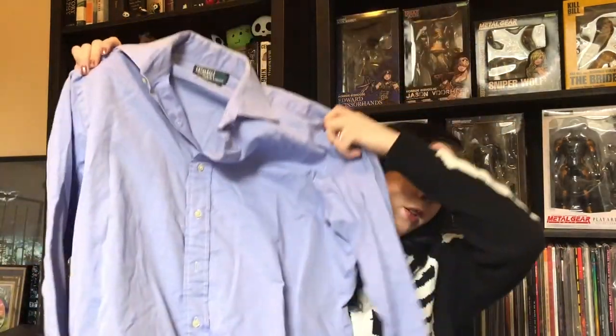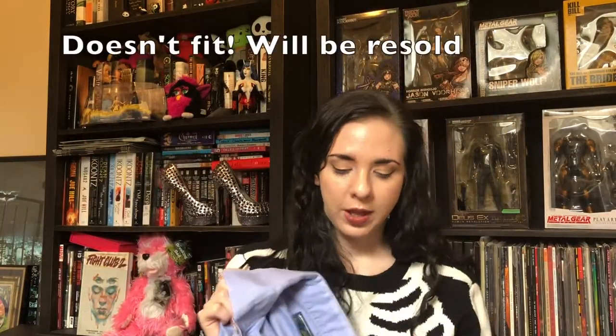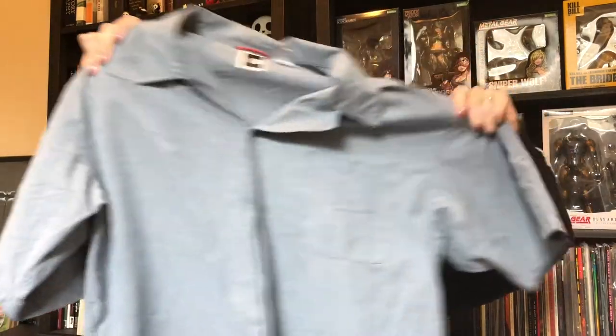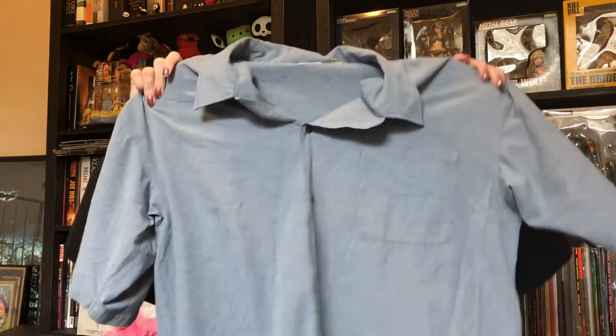I bought a Ralph Lauren polo shirt — this may or may not be for resale. I think my partner Damien might like it, so I bought it for him to try, and if he doesn't like it I'll resell it. It was $2.99. I also got this North Face extra large denim short-sleeve shirt for $2.99 — I've heard North Face sells well but I've never found it at a price I liked before.